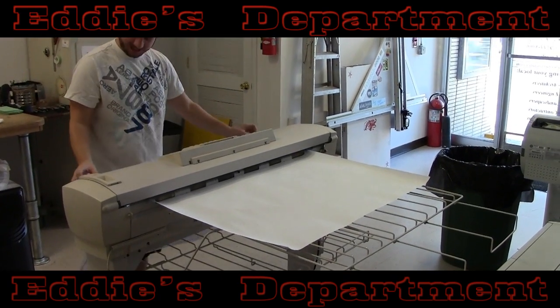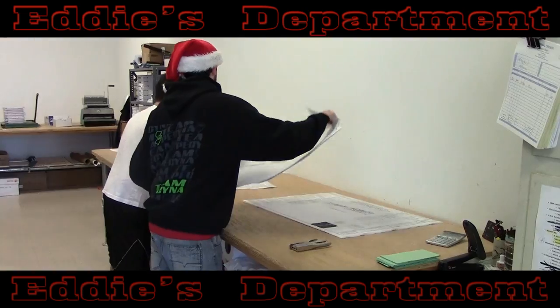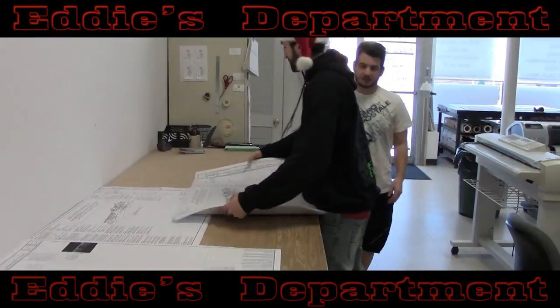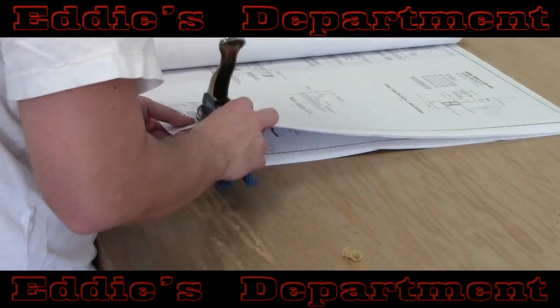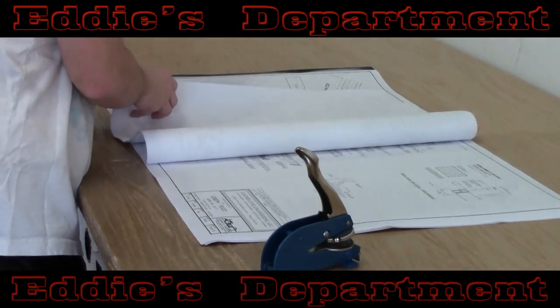These high-quality digital scanners provide the ability to both copy and digitally scan your documents. You can personally drop off your documents, email them, or provide links to your FTP or cloud servers. Once again, Eddie's delivers locally for free and provides binding and sealing of your drawings, all included in their low, low pricing.